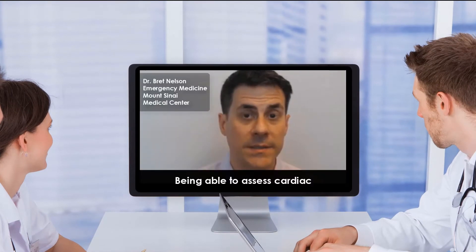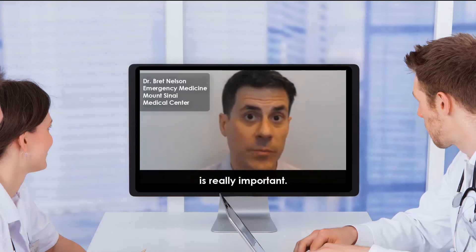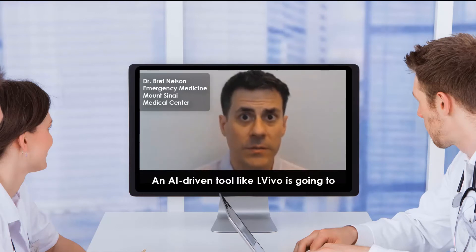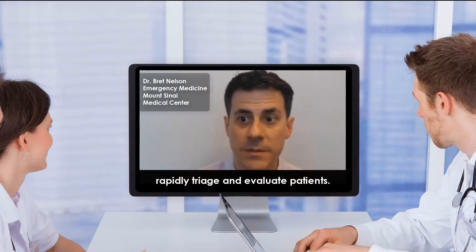Being able to assess cardiac contractility and ejection fraction rapidly is really important. An AI-driven tool like Elvivo is going to really improve the ability for people to rapidly triage and evaluate patients.